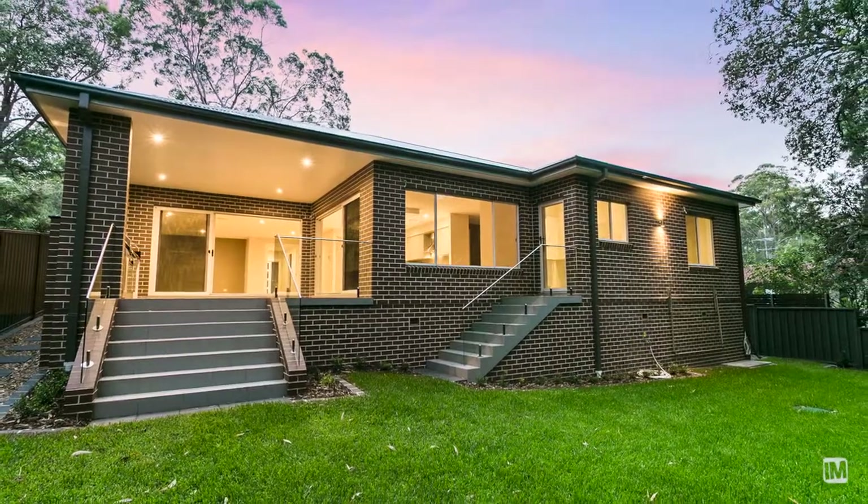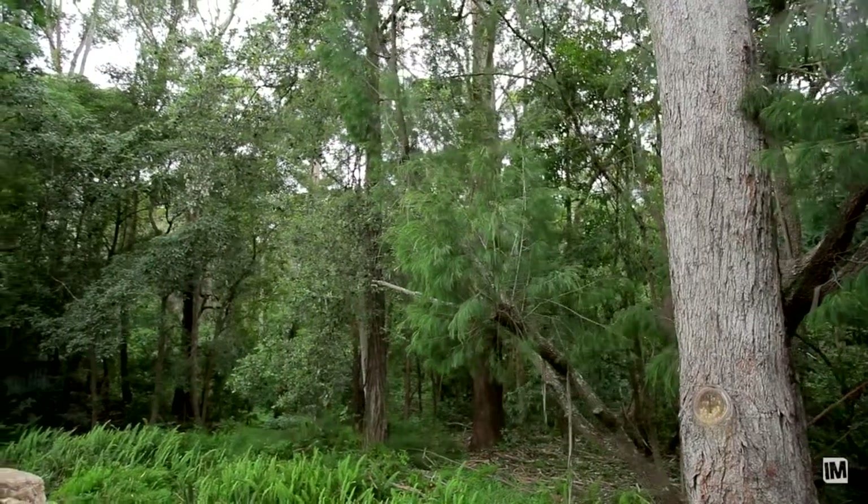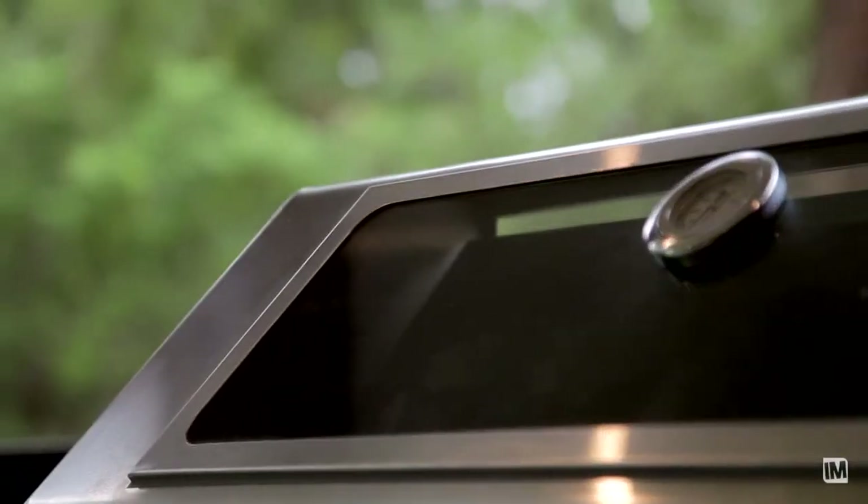If you love entertaining, you are definitely going to love this backyard where no expense has been spared. From the undercover entertaining area, caesarstone bench tops, stainless steel barbecue and dishwasher — and all of this extends out to a unique and private reserve.